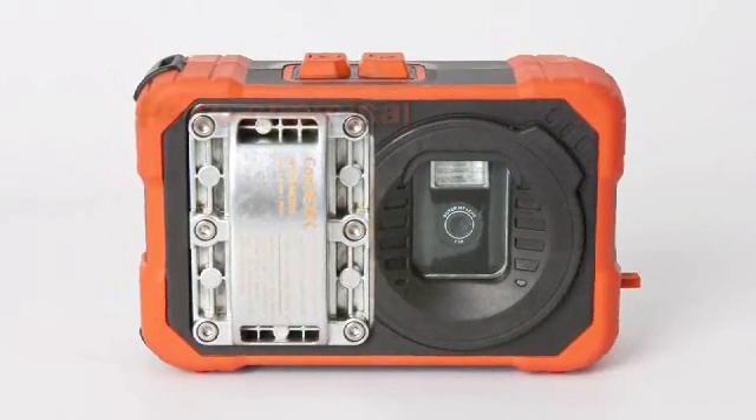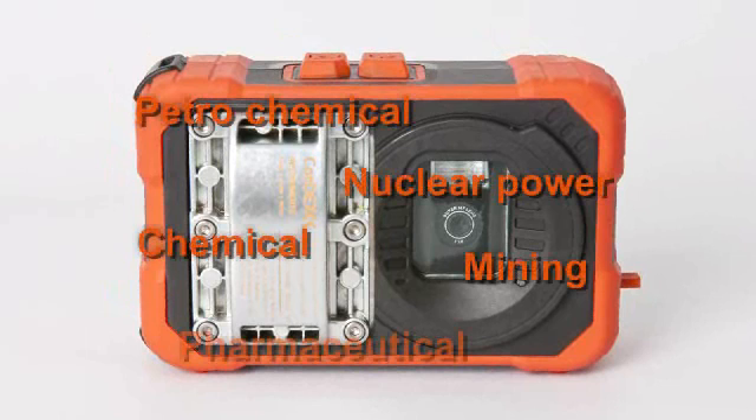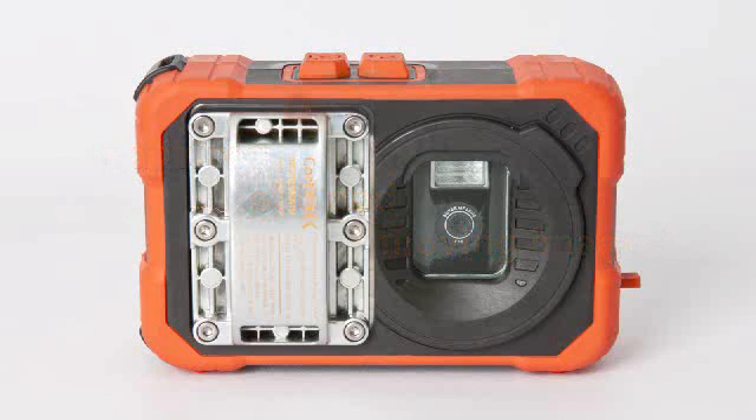Whether your hazardous workplace is in oil, gas, petrochemical, nuclear power, chemical mining, pharmaceutical, or other challenging environments, the TuffPix 2300XP series digital cameras capture still and moving images for your equipment and processes in explosive areas quickly, easily, and safely.